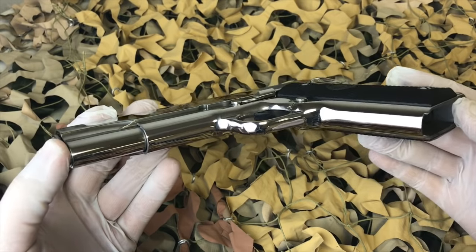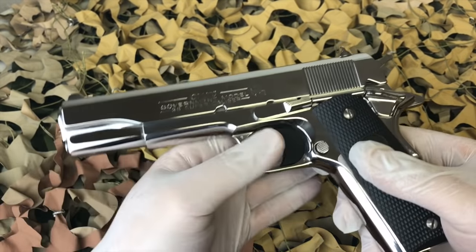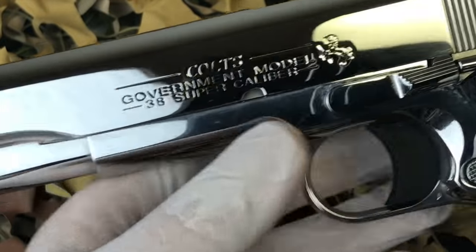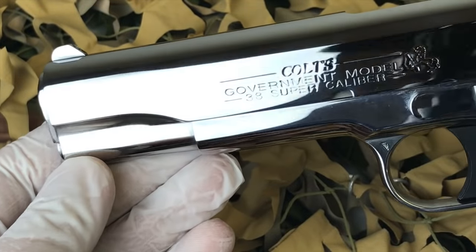The Colt 1911 is a great gun. 38 Super is a very high powered cartridge — much more velocity than a 9 millimeter, and that's why a lot of guys like it.